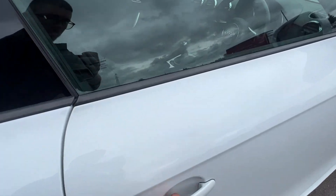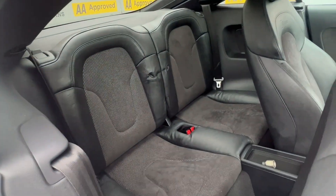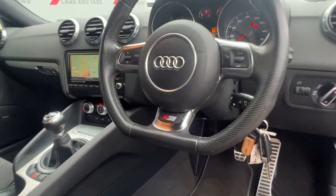The exterior of the TT is extremely easy on the eye with the iconic streamlined body shape, 19-inch alloy wheels and tinted rear windows.